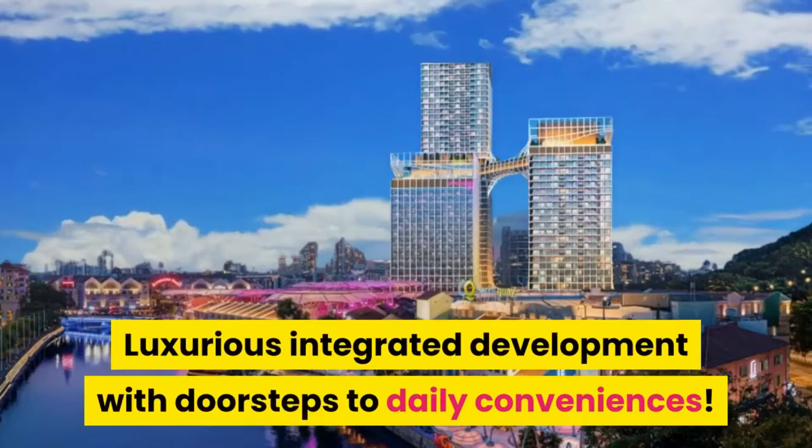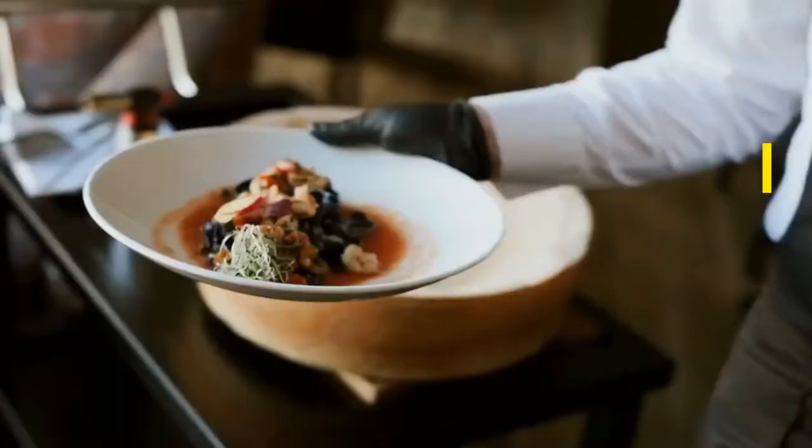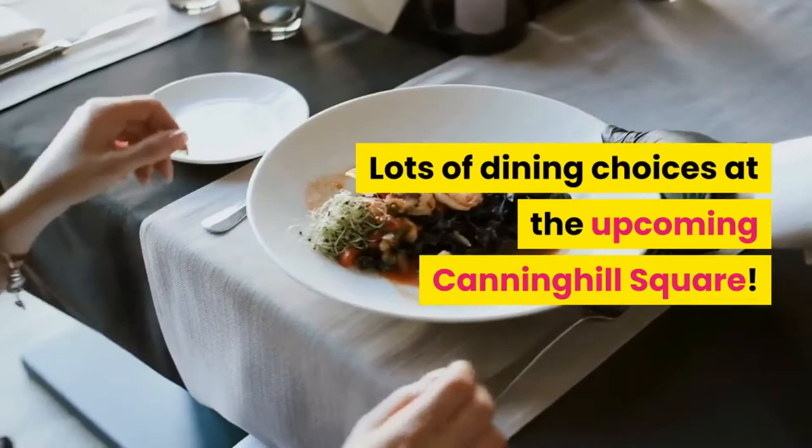Close to CBD, City Hall, and Orchard Road. Lots of dining choices at the upcoming Canning Hill Square, and just a short walk to Fort Canning Park.